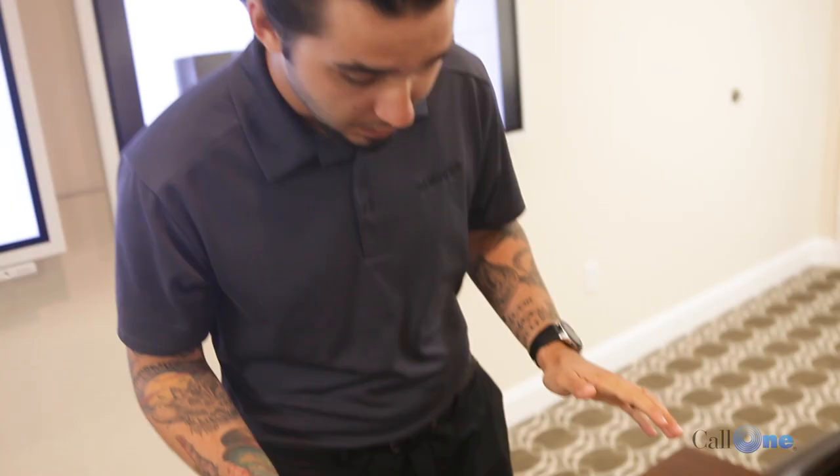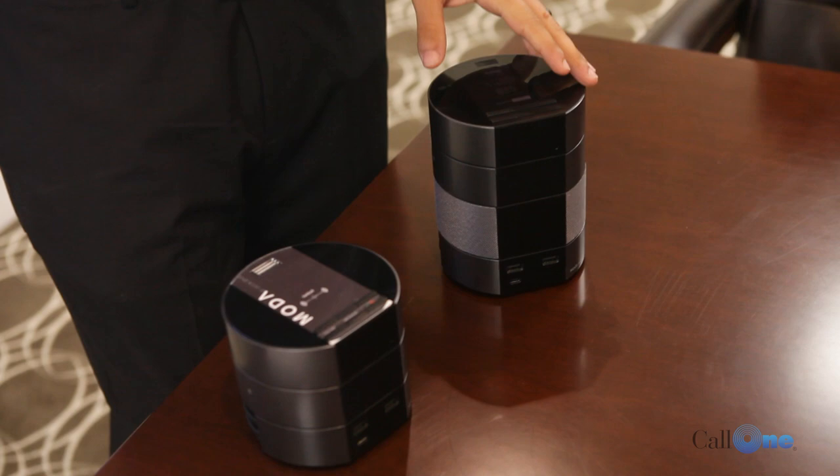So Moda is Battelle's modular system to allow the brands and the properties to choose which technology they would like for their guests. You can see here there's different models, but what's cool about these is they're stackable. Each of these little layers can come as its own unit.